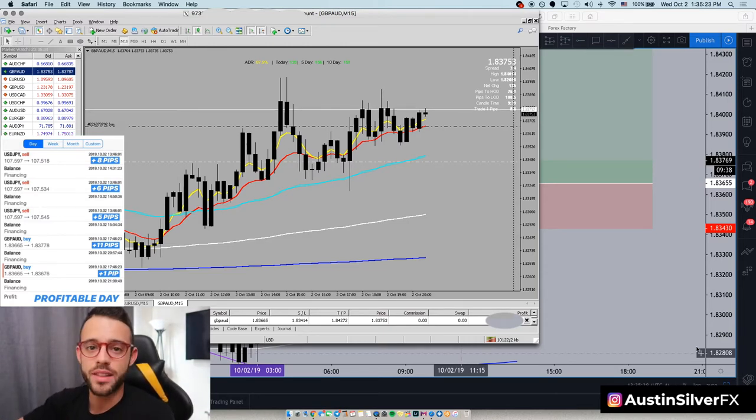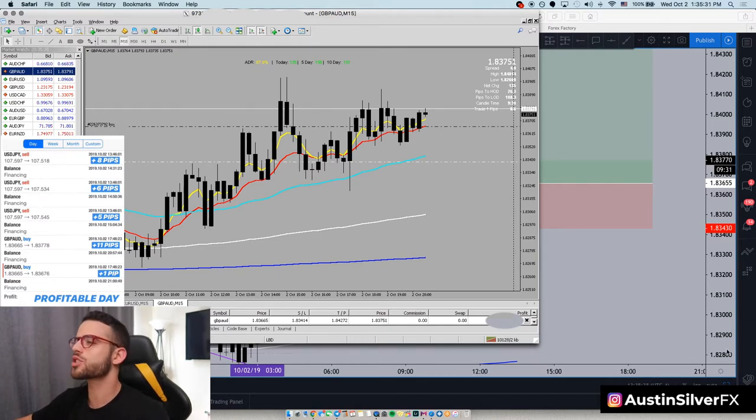Today this is my second trade of the day. This is GBPAUD — I'm up about 9 pips long this afternoon. It's about 1:30 in the afternoon, I've been in this trade for almost 2 hours now, just kind of moving sideways slowly, but still higher overall.